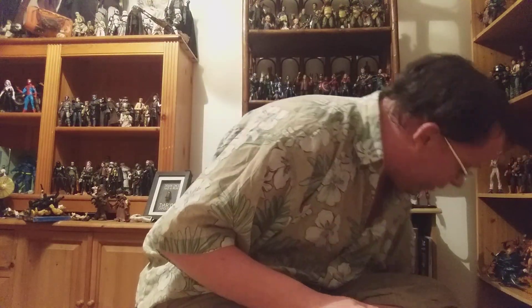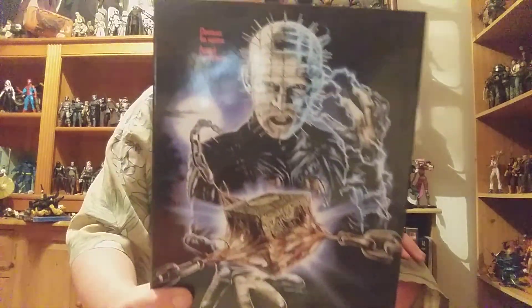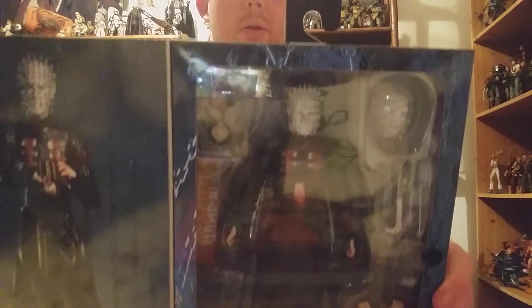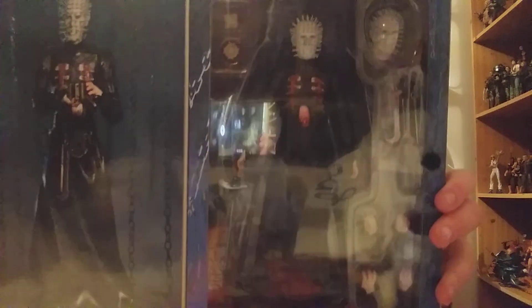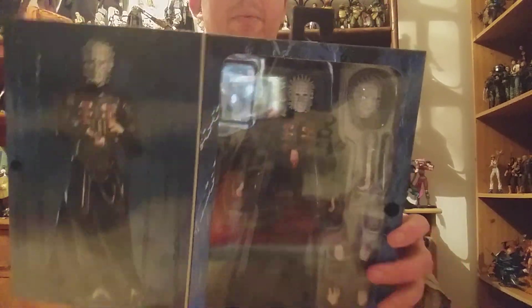I also managed to find Pinhead. I've wanted to get Pinhead for a while. I didn't expect to find him so soon when I was out there, but this figure looks fantastic. I'm not a big fan of Hellraiser, but I can't deny Pinhead is an iconic horror villain, and this figure looks absolutely fantastic. It was definitely a must-have for me. I'll probably do a review of this.